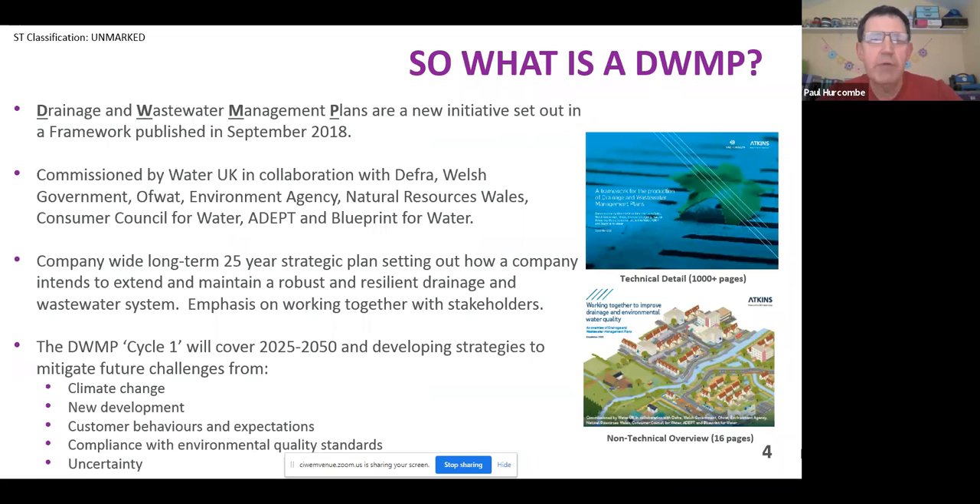So what is a DWMP? They're Drainage and Wastewater Management Plans. This came out of the back of some work that kicked off as part of the 21st Century Drainage Initiative, looking at how we're going to get our wastewater systems fit for the 21st century. It was commissioned by Water UK, DEFRA, Welsh Government, Ofwat, and the Environment Agency. It's trying to get into a position where we've got consistency to demonstrate to our regulators, stakeholders, and customers what the long-term plan is to ensure a robust and resilient strategy, with more emphasis on working with stakeholders.